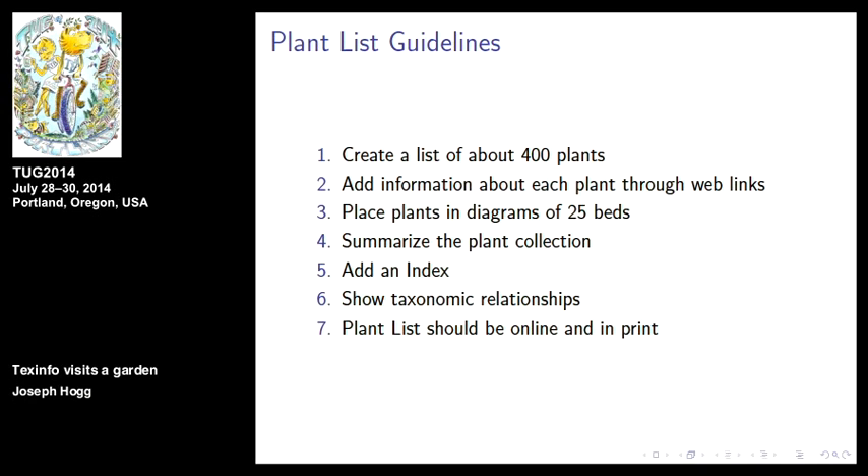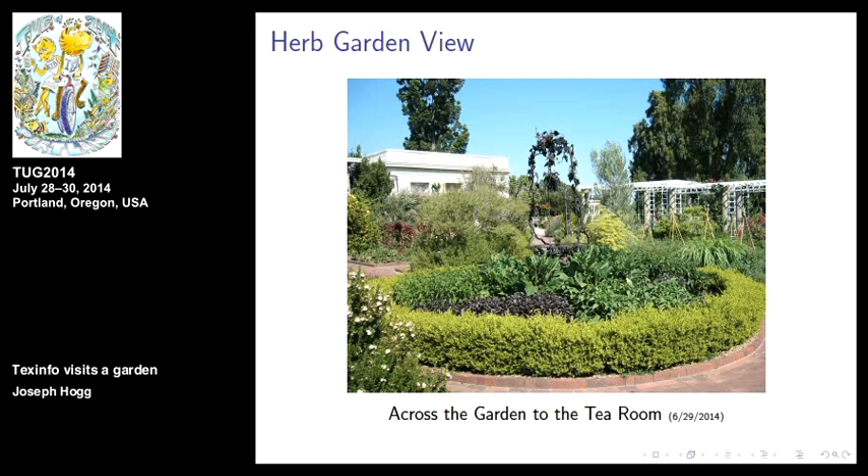Here's a shot across the garden. That's a reproduction of an 18th-century German wellhead, and the building in the background is the tea room where everybody has a reservation — they walk through the herb garden. How much time do they spend there? It's a destination garden for some people really interested in herbs — they'll spend 45 minutes or half an hour. For most people it's 10 or 15 minutes.